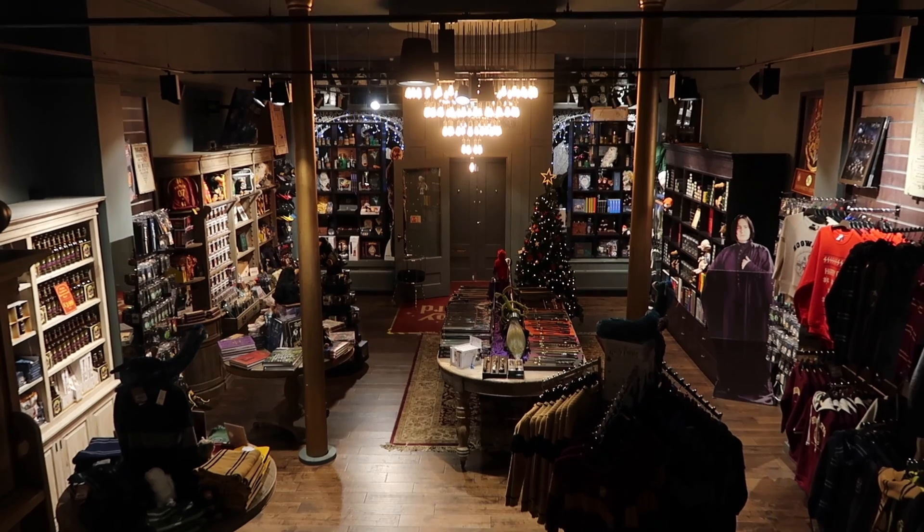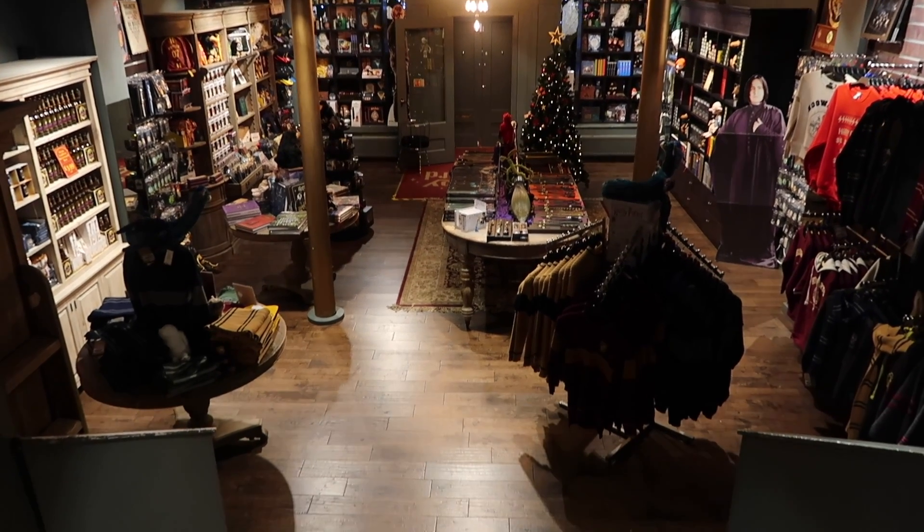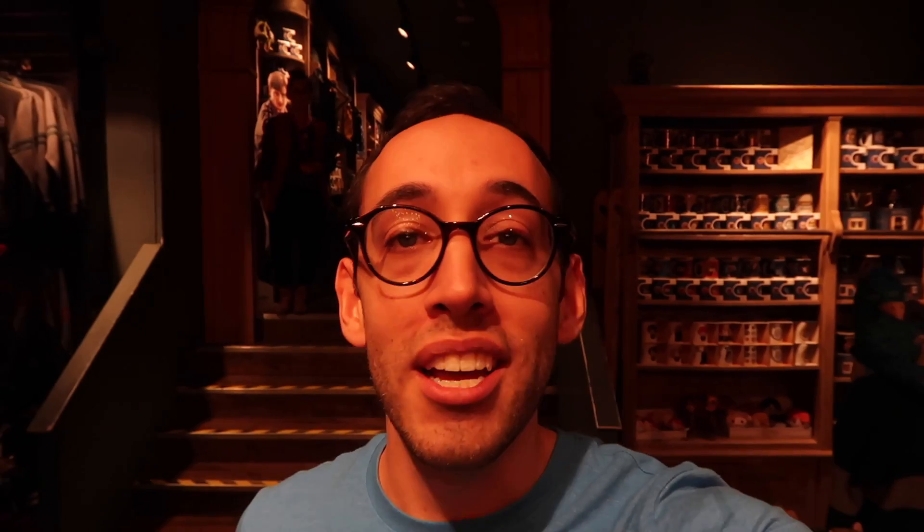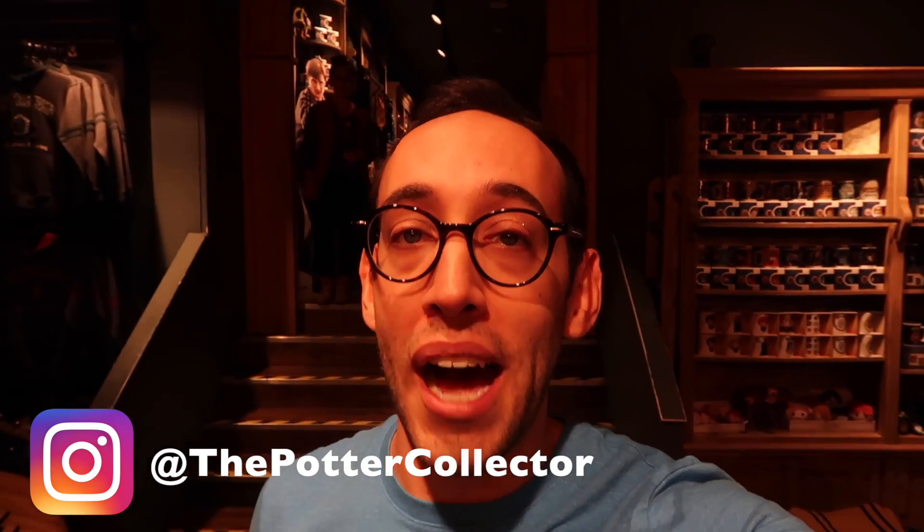Well, that was the Boy Wizard shop in Edinburgh. If you have any questions about Harry Potter, Harry Potter collecting, or anything else, you can leave a comment down below — I will do my best to get back to you — or you can find me on Instagram at the Potter Collector.